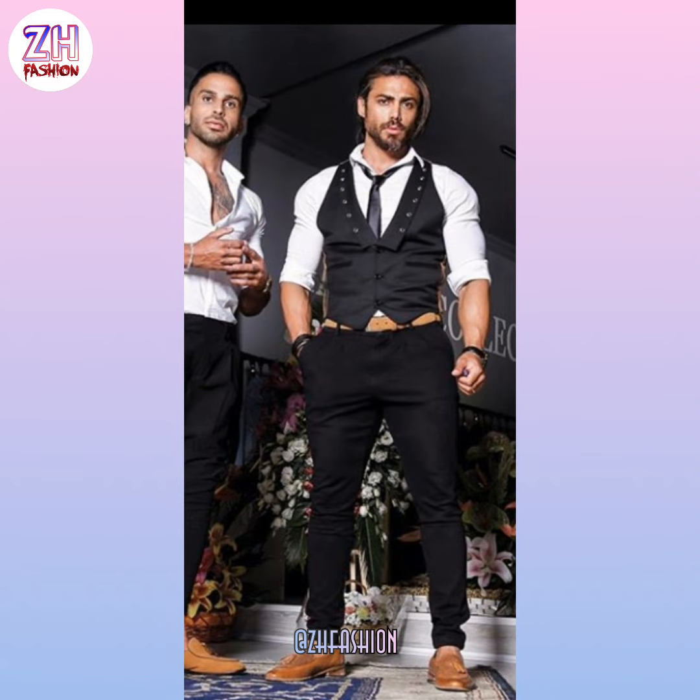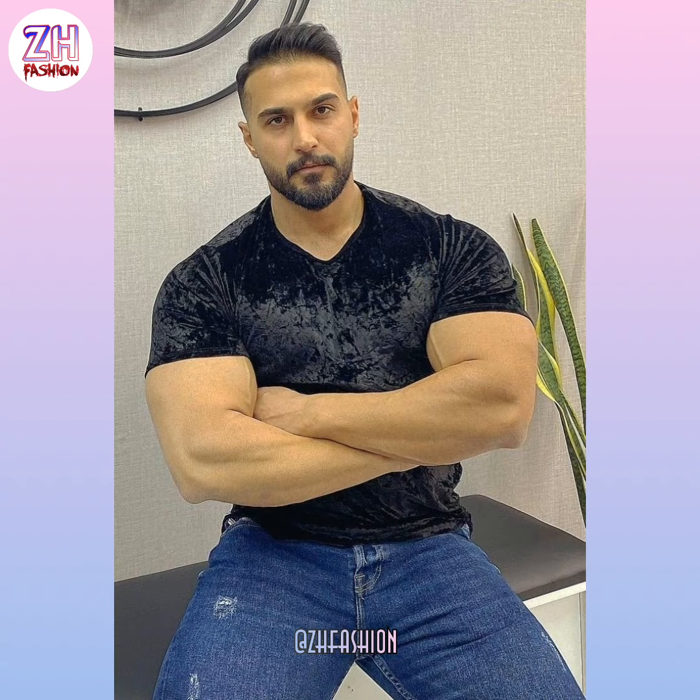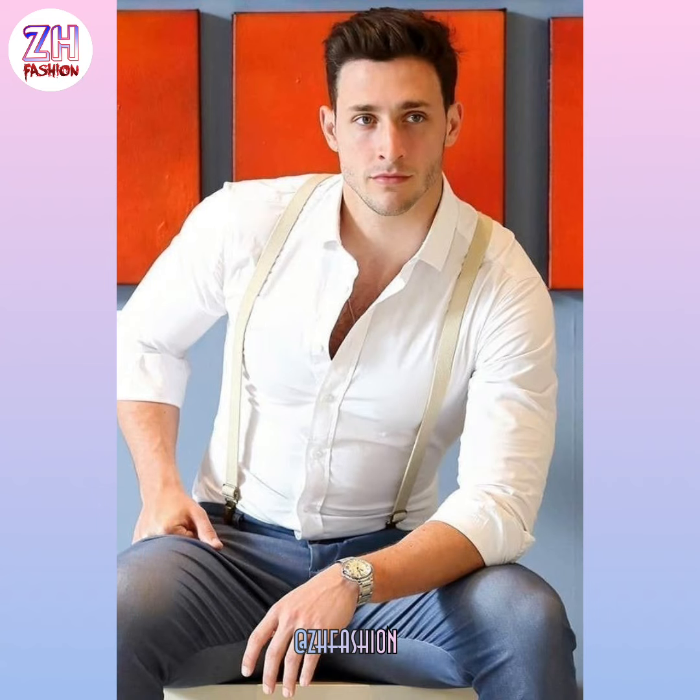If you want to see more fashion-related ideas from my channel, please let us know and give your precious opinion about this video. This is a totally new collection for you. If you like this collection, like this video and share it with your friends. If you want to see anything else on this channel, let me know. If you have any comments about this video or channel, please comment and keep supporting my channel.